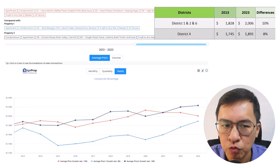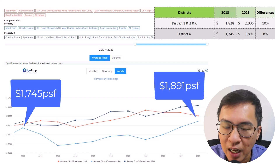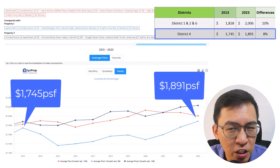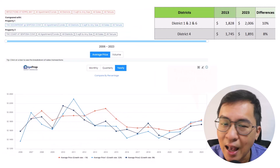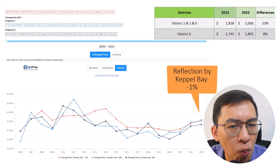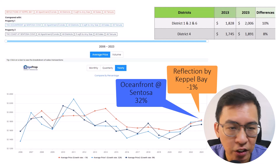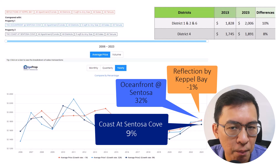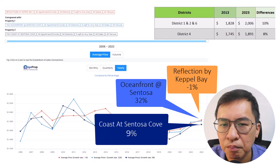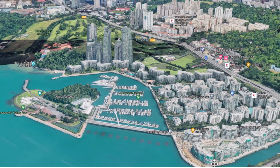Back to District 4, which comprises mainly waterfront properties from Keppel Bay to Sentosa Cove. Prices start from 1,745 PSF and appreciated to 1,891 PSF, meaning prices have increased by 8% during the same duration. Looking closer at the data, Reflections by Keppel Bay hasn't done too well since its launch, with prices almost stagnant over the past 17 years. As for Oceanfront at Sentosa, it did decently well at 32% since launch. As for The Coast at Sentosa Cove, prices only appreciated by 9%. These are properties selling a lifestyle, for owners who don't worry too much about price fluctuation.